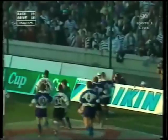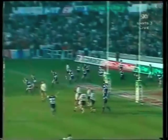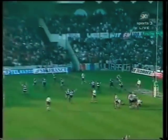Everybody needs to get there for Bath. Webster's got a hand on it. The referee checks his watch. Bath are the European champions.